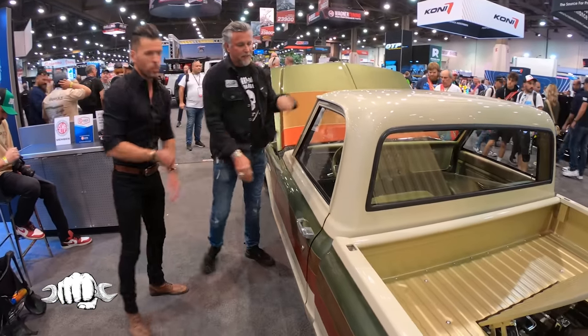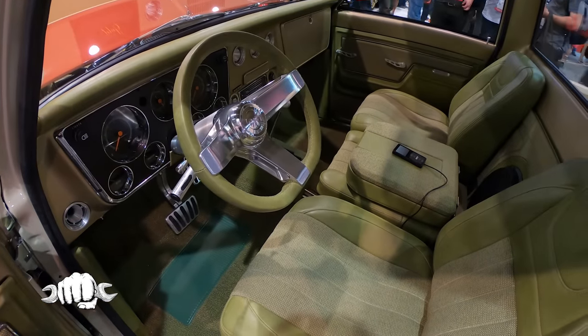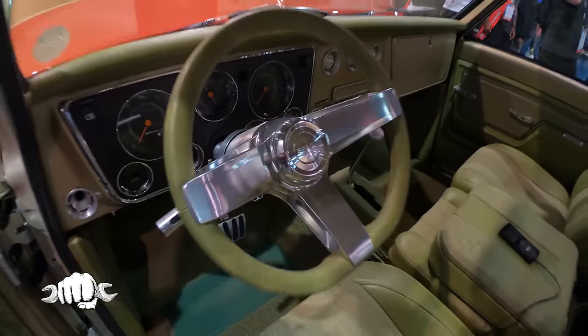Can we see inside it? Absolutely. What did you guys do inside here besides artwork? Everything is just over the top done — Spark steering wheel.